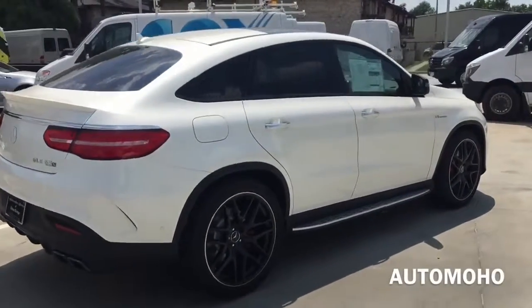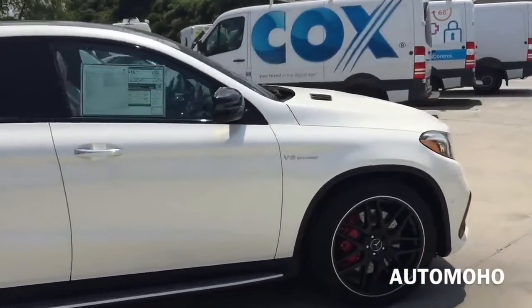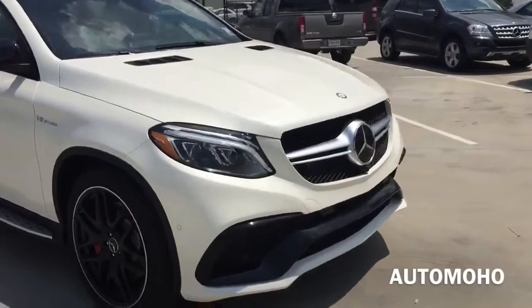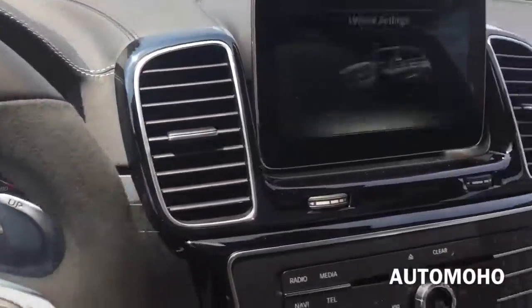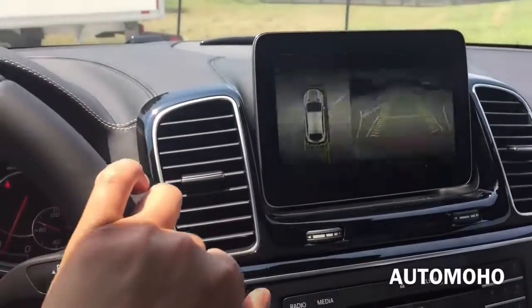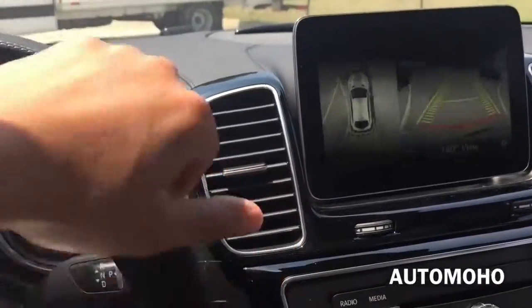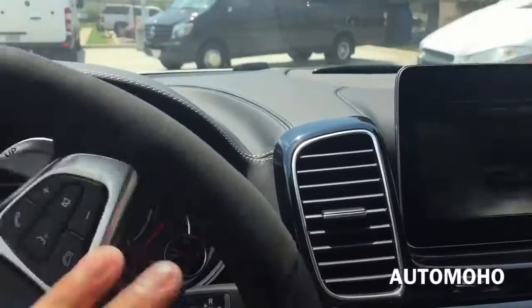That's it for today's review. I hope you guys enjoyed the 2016 GLE 63 video. Leave me a comment letting me know how you like it, and don't forget to give a thumbs up and subscribe for more future video reviews. I'm going to take it out for a short test drive to show you how it feels from the driver's seat. Here's how it looks backing up — the rear camera makes backing up a lot easier.